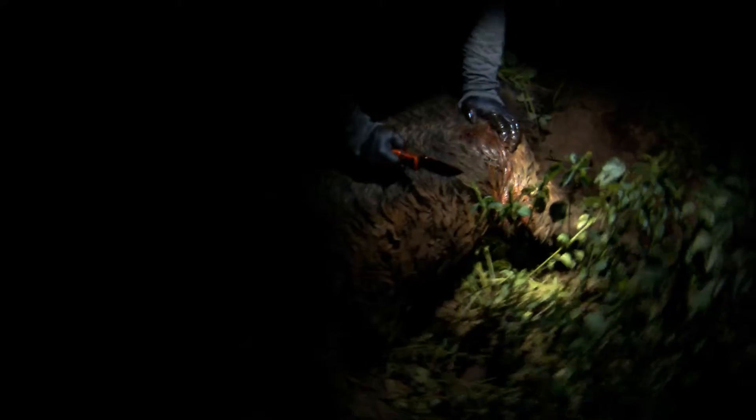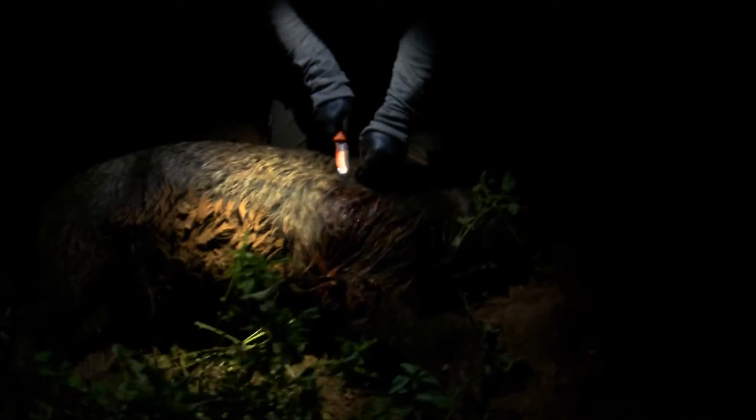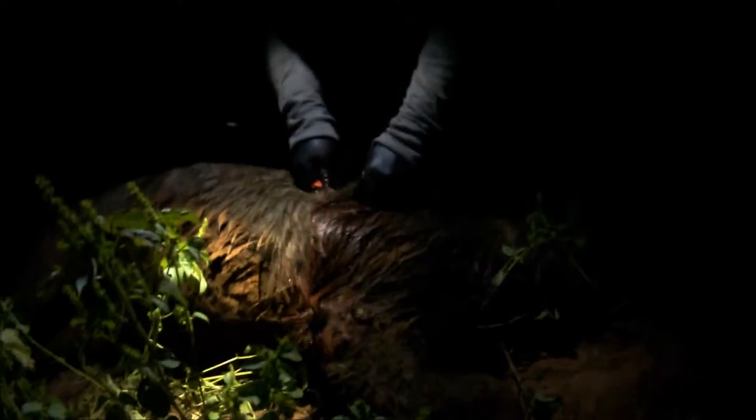We rolled the hog over to look at the exit wound damage. Originally we didn't even see an exit wound as the soft tissue around the wound had sealed up and there was no blood until after we'd moved the hog around and some blood managed to escape. The damage on the exit side was fairly similar to the entry side with a broken rib, damage to the surrounding tissues, and a lot of damage underneath the shoulder blade.